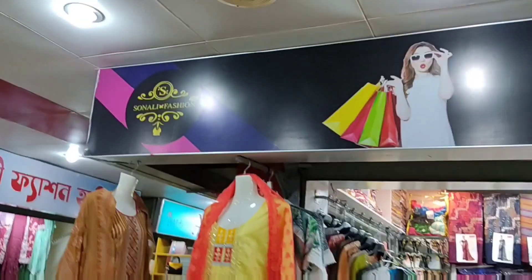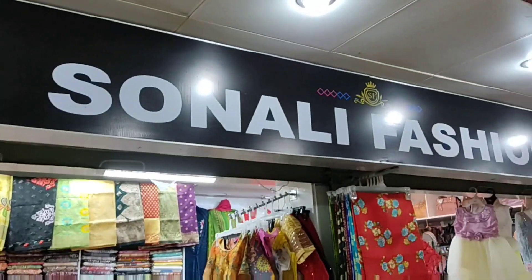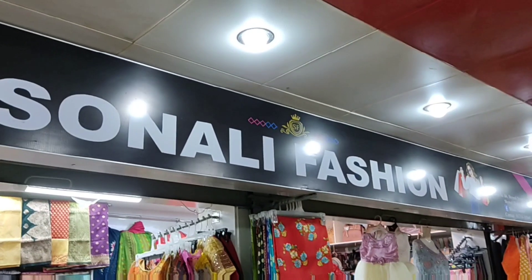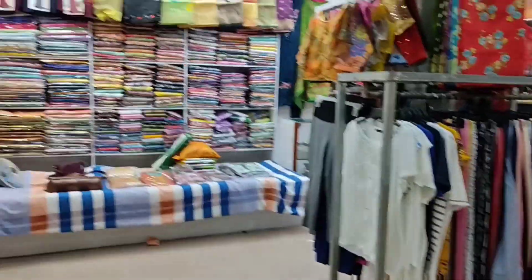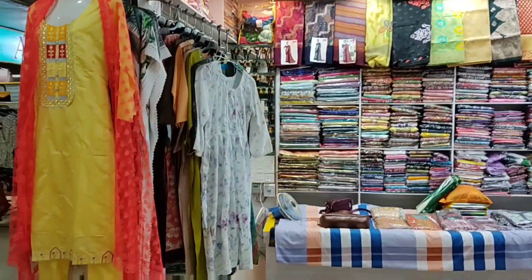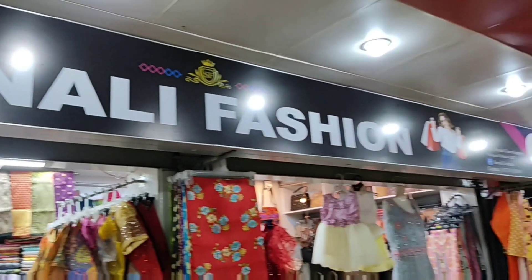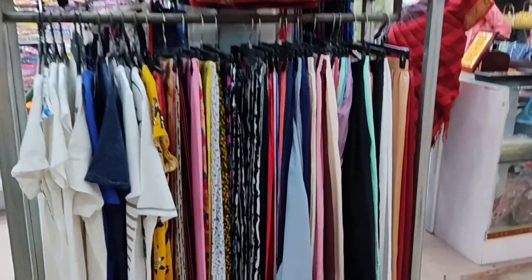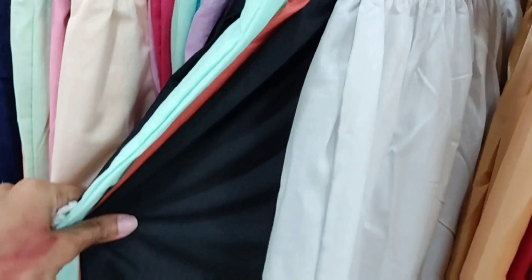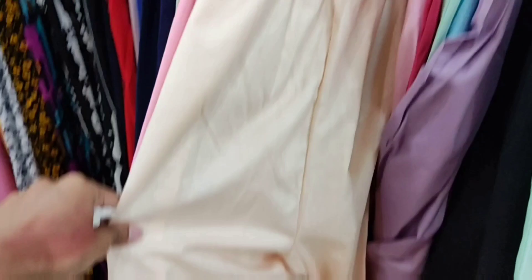I am going to show you this for the first time. This is a fashion shop which is small and the fashion shop is very complex. In this shop I will show you ladies designer pants.